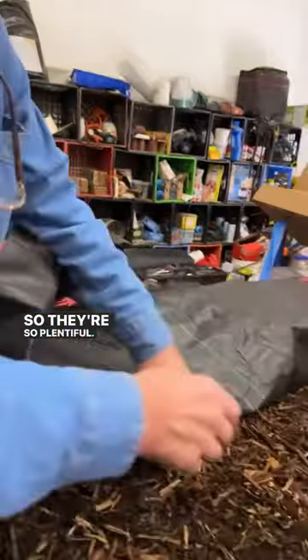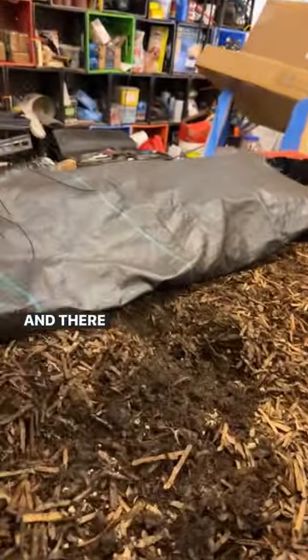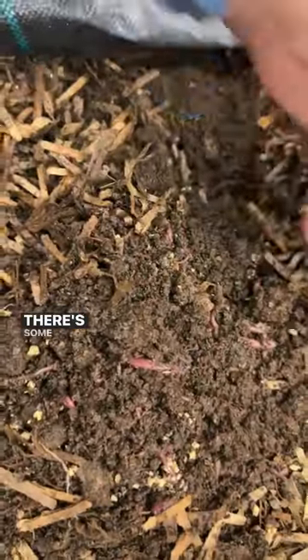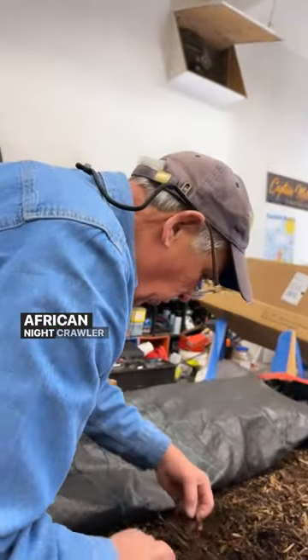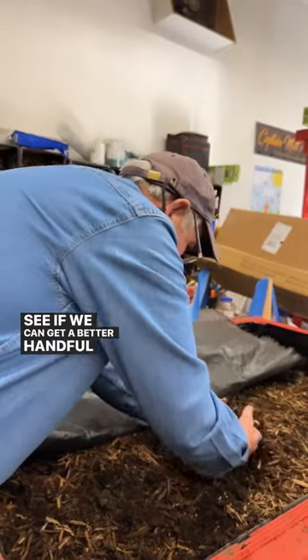They're so plentiful. All I have to do is just put my hands in here, lift them up, and there they are. There's loads of them. There's some here, there's some here. And look at this baby here — it's not a massive one, but that's a good size African nightcrawler. Look at that thing. Holy smoke. Let's see if we can get a better handful than that.